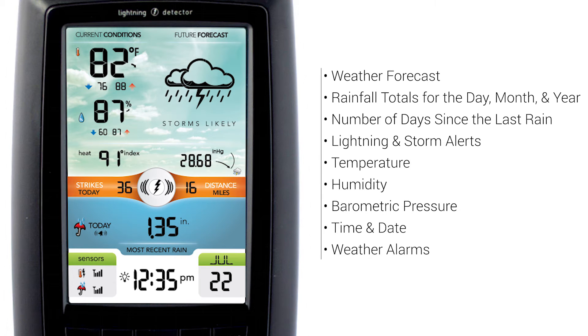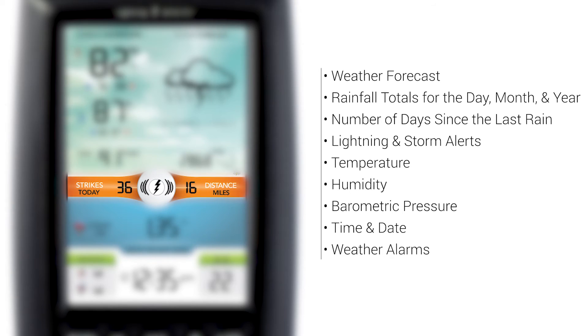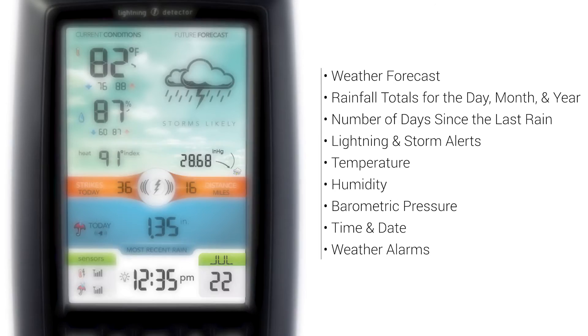The display includes the weather forecast, rainfall measurements, lightning alerts, temperature and humidity, heat index and dew point, barometric pressure, and the time and date.